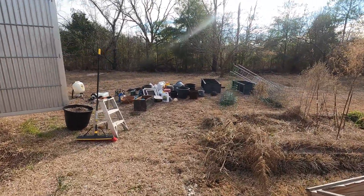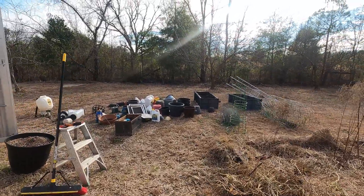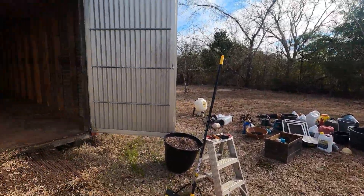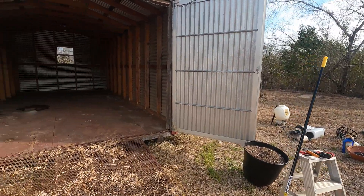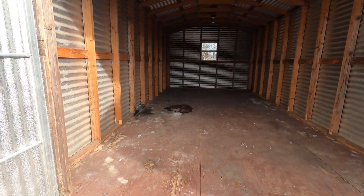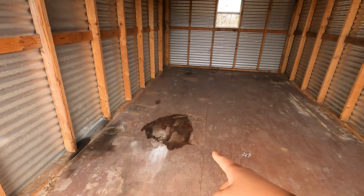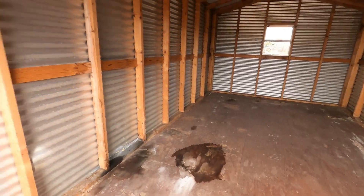What we're gonna do now is clean up all the pots and the shelving and put everything back inside this small building. The good thing is it's not really that smelly anymore, but we just found out there's a leak inside, so let's get to work.